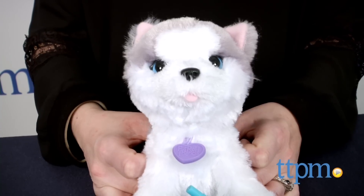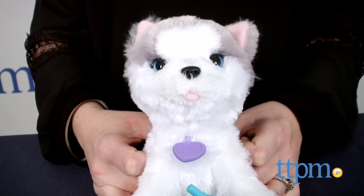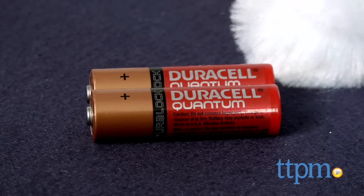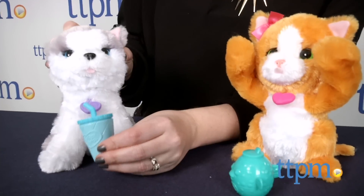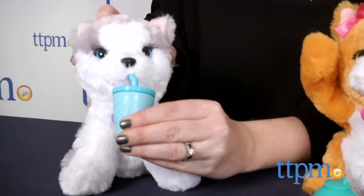Each pet comes with a cup so that kids can pretend to feed their pet. Each For Real Friends Lil Big Paws is sold separately and comes with two AA batteries for the in-store Try-Me features. Hasbro recommends replacing the batteries before you play for best results.